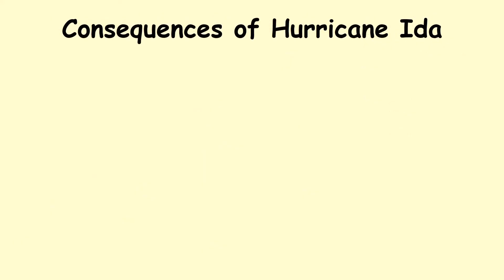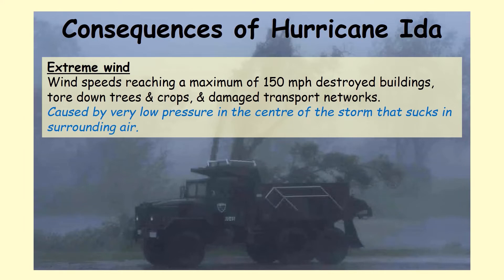There are many consequences of Hurricane Ida, and in this video we're just going to have a look at a few of them. Firstly, there were extreme winds of 150 miles per hour maximum, which destroyed buildings, tore down trees and crops, and damaged transport networks.